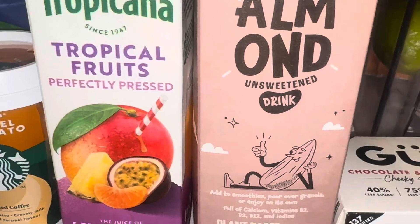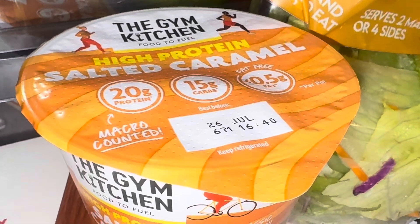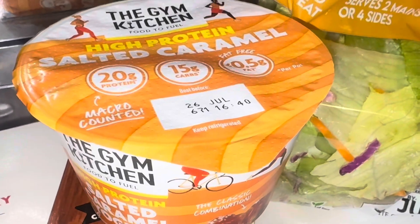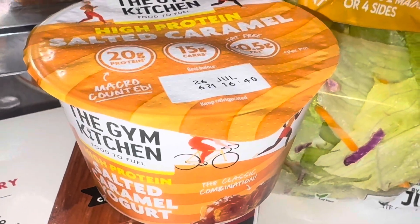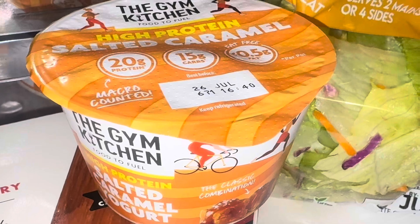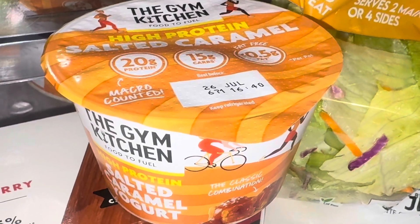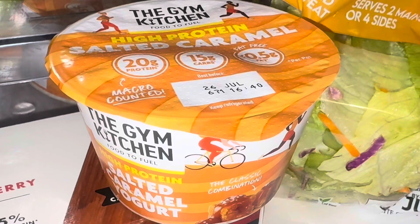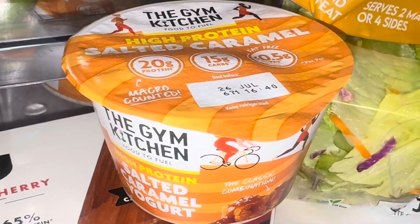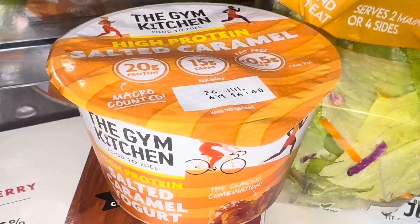I've got four of the Gym Kitchen high protein salty caramel pots. I should have got eight — if you buy them individually it's five pounds, but four for three pounds saves you two pounds. I should have got eight so I can have one a day with one surplus, because there'll always be a day where I have two. Last week when I only had four there were days I missed not having one. Next week if they're still four for three pounds I think I'll get eight — they're so tasty.